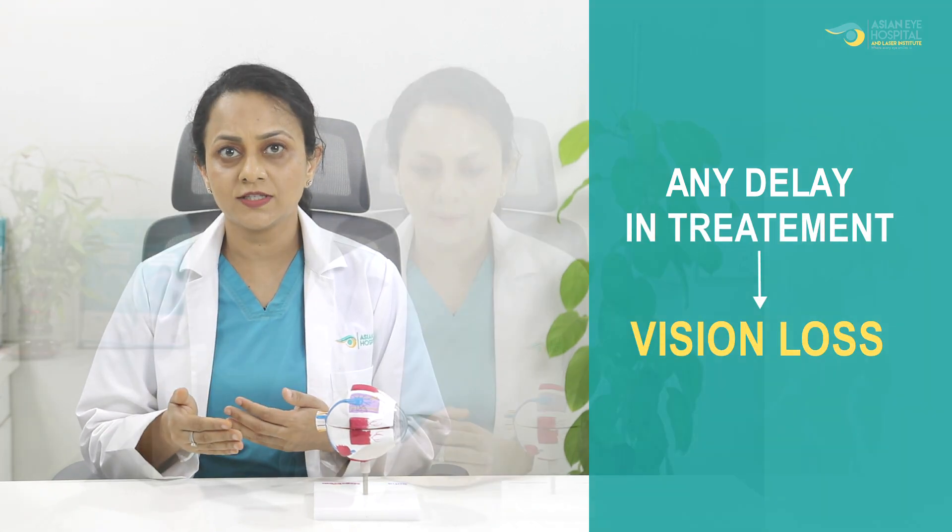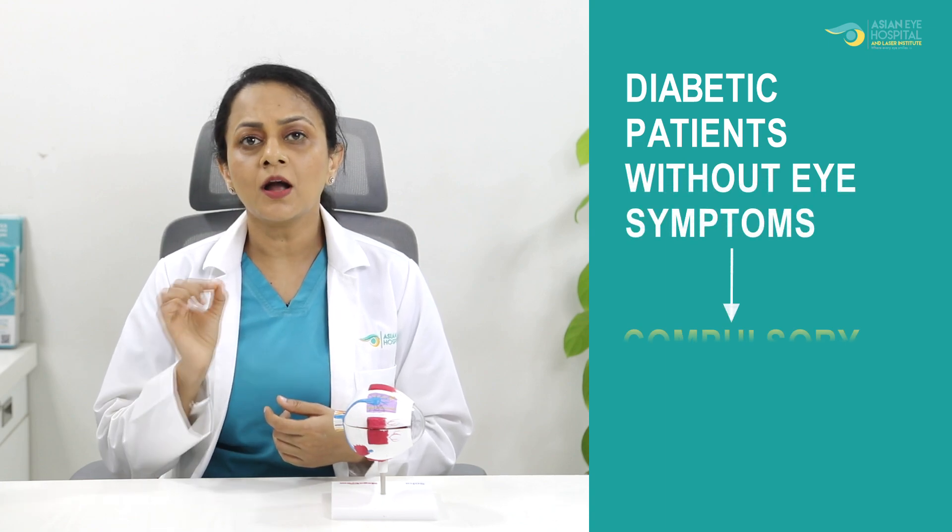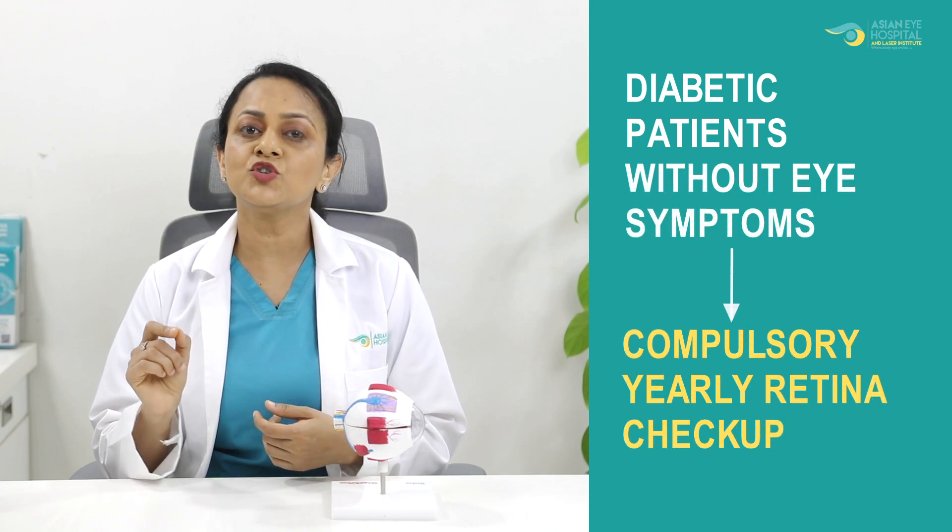So what are the symptoms of diabetic retinopathy? How will I come to know whether I have diabetic retinopathy? In the early stage, patients may not have any symptoms — and that's the cause of worry. Any delay in treatment in the early stage can lead to vision loss. This asymptomatic stage sometimes leads to delay in diagnosis and treatment. So all diabetic patients need to remember: even if you have diabetes without any symptoms, a compulsory yearly retina checkup is mandatory.